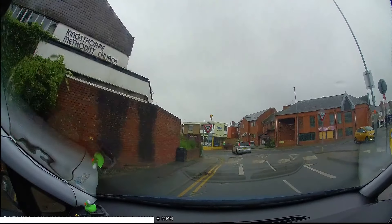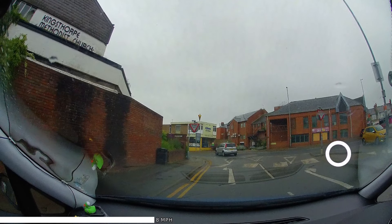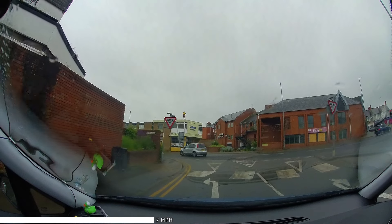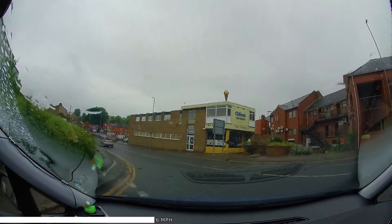One more zebra crossing coming up. With this central refuge area between the two crossings, our crossing stretches only from here to here, but we should look further each side to see if anyone will start crossing before we can clear. Then giving way as we enter the main road.